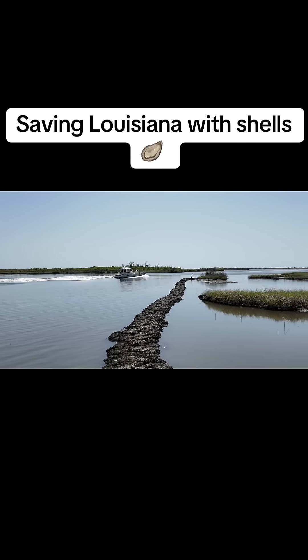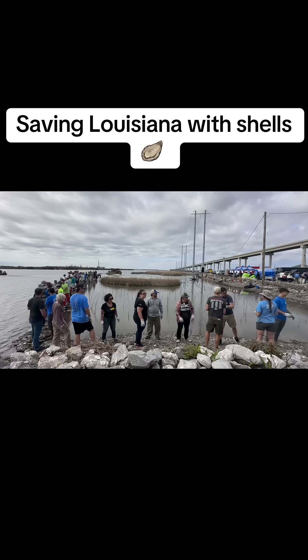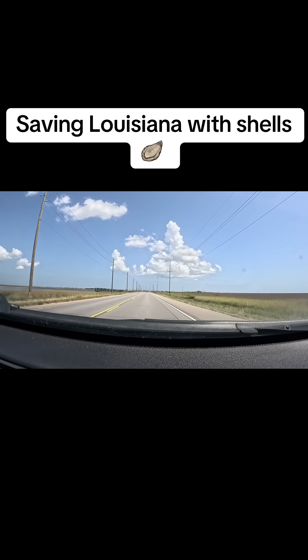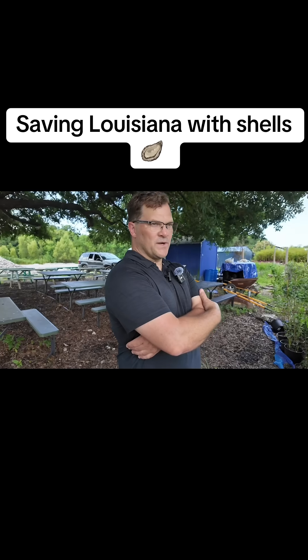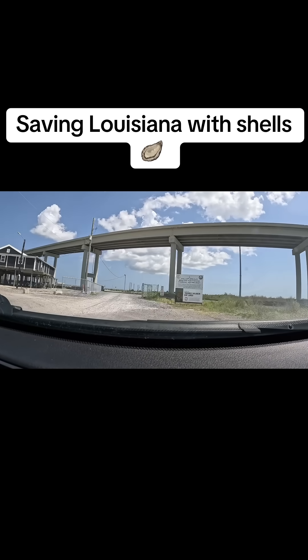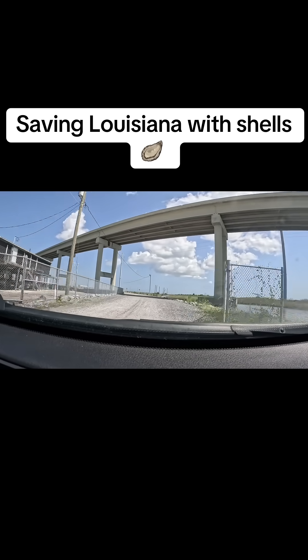We built one down at Leeville in February with NFL Green and the Super Bowl hosts committee. Leeville, to me, is a really interesting place because it was created, it was founded as a place of refuge. By the early 20th century, it had over 1,000 residents and was a bustling little town.